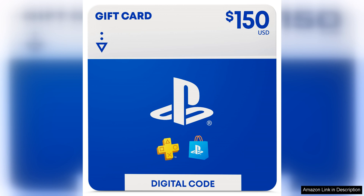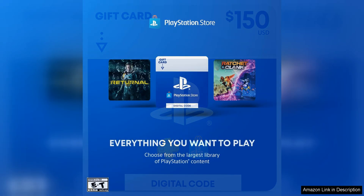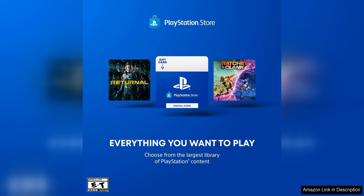One of the best features of the PlayStation Store gift card is its versatility. Whether you're a casual gamer looking to download a new indie title or a hardcore player eager to grab the latest release, this gift card gives you the freedom to choose from a wide range of options available on the PlayStation Store. Additionally, you can use the card to purchase PlayStation Plus subscriptions, which provide access to online multiplayer, free monthly games and exclusive discounts.